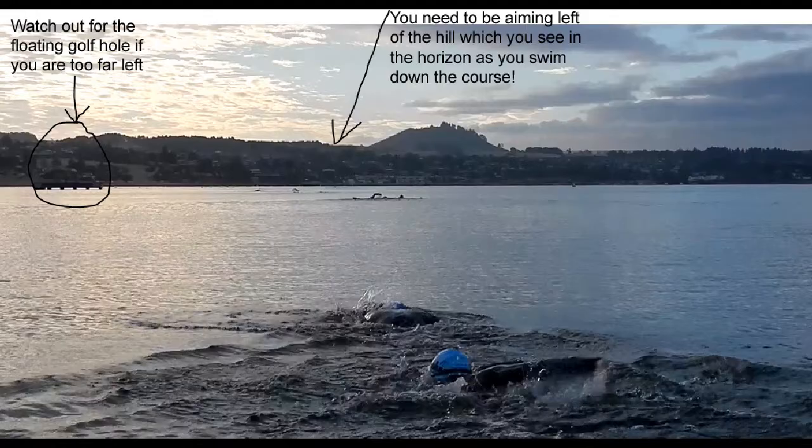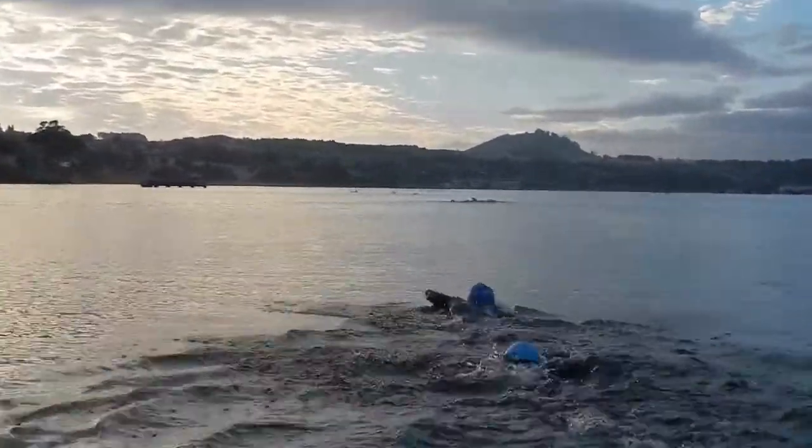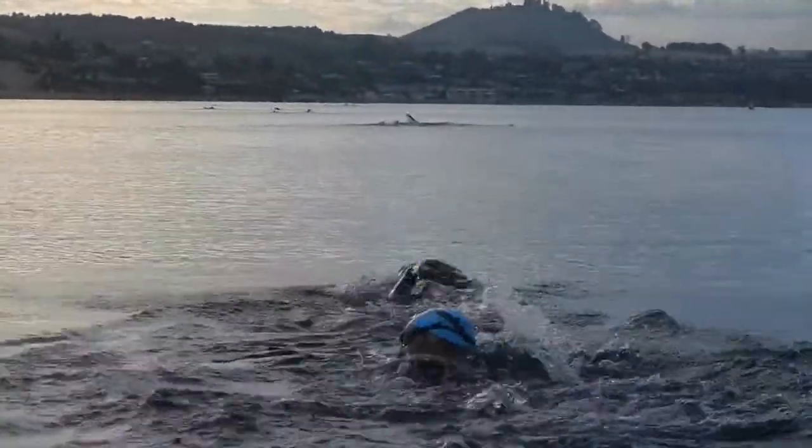So maybe choose a tinted goggle with a lighter lens, like the Blue 70 Hydrovision blue tinted lens. When you swim down the course you're looking to the left of the hill that you see on the horizon.